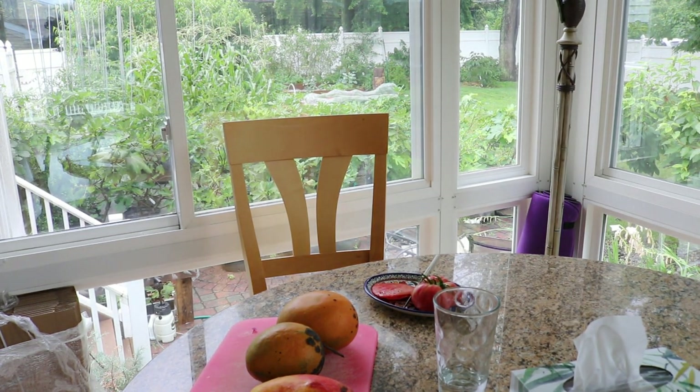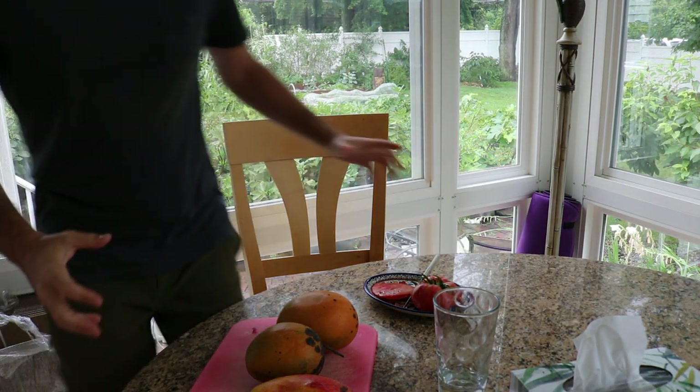Alright everybody, this is Ross. I'm super excited in today's video because we have an amazing breakfast. I'm going to be so full eating this pink brandywine tomato, and I also have three ripe mangoes. We're going to do a tasting a little bit later in a different video.